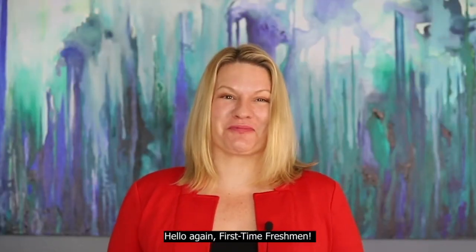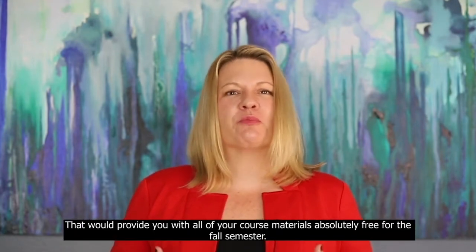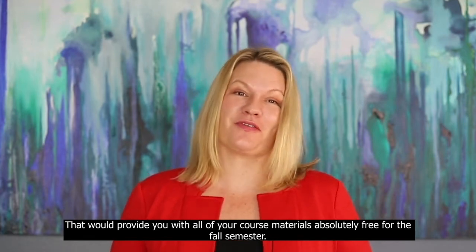Hello again, first time freshmen. Last summer, I shared with you an exciting new program called CSUN Ready that would provide you with all of your course materials absolutely free for the fall semester.